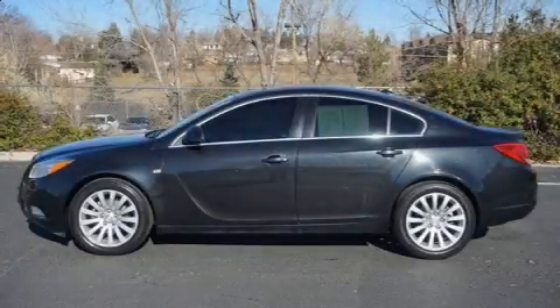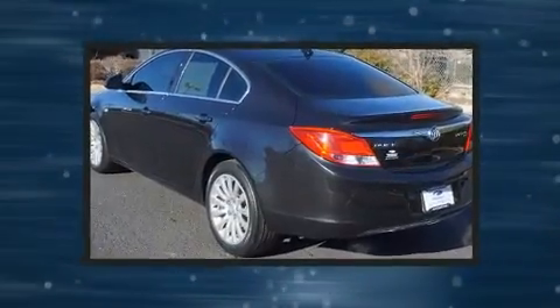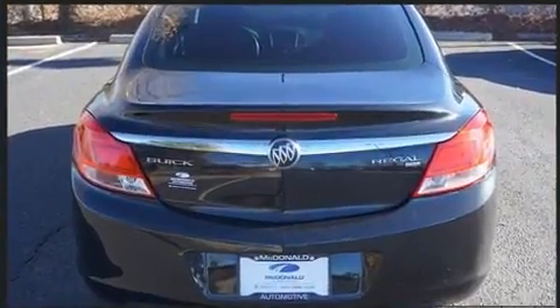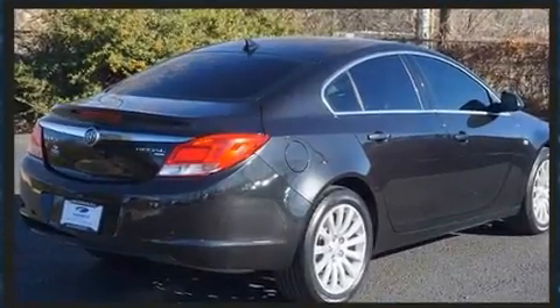Outstanding design defines the 2011 Buick Regal. With less than 40,000 miles on the odometer, this four-door sedan prioritizes comfort, safety, and convenience. It features an automatic transmission, front-wheel drive, and a 2.4-liter four-cylinder engine.